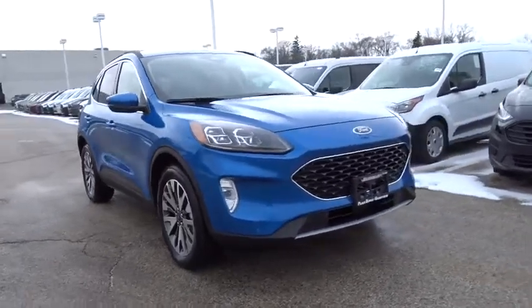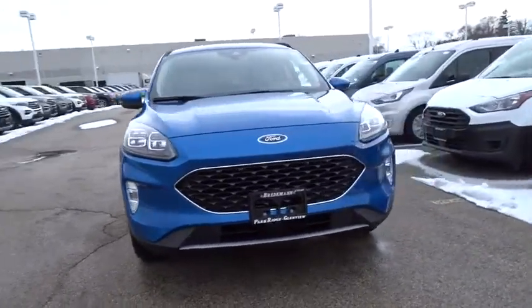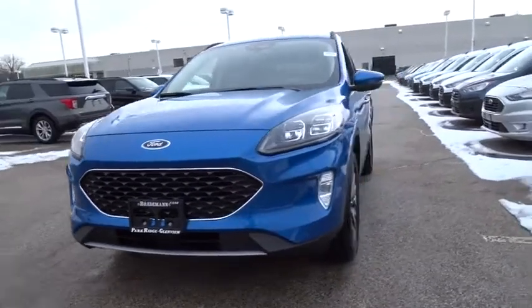Take a ride in the 2020 Ford Escape. Gas engines flex, tow, sip and go with Ford Escape.